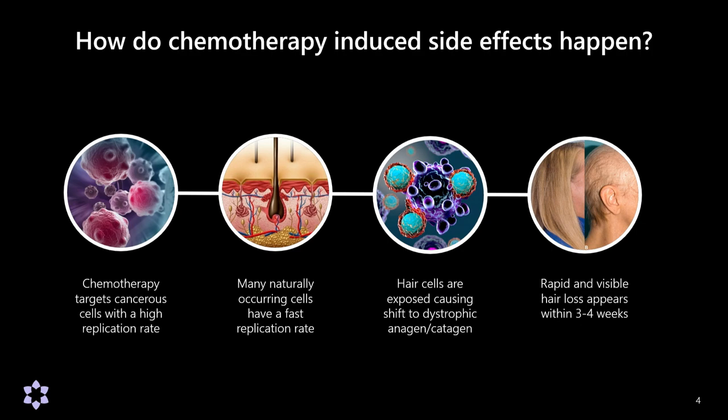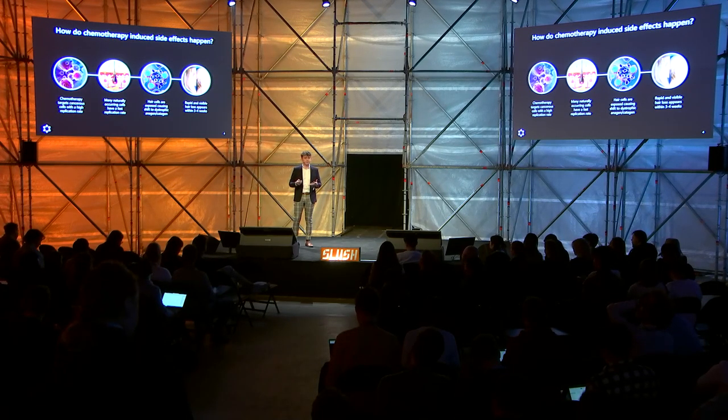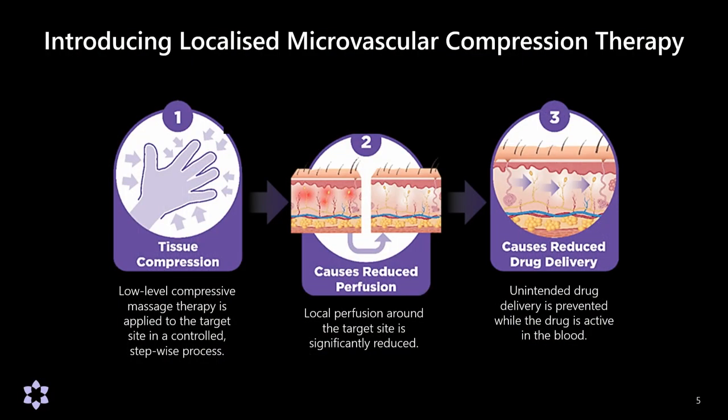So what we have here is a classic targeting problem. We have a drug which works really well in some parts of the body, and then we have a withering side effect in other parts of the body, and these parts are reasonably well defined. There's a lot of research going into making drugs better at targeting themselves, but the feedback we get from clinicians and researchers is that chemotherapy and similar drugs are going to be a mainstay of treatment for the next 40 or 50 years. So we need to find a solution.